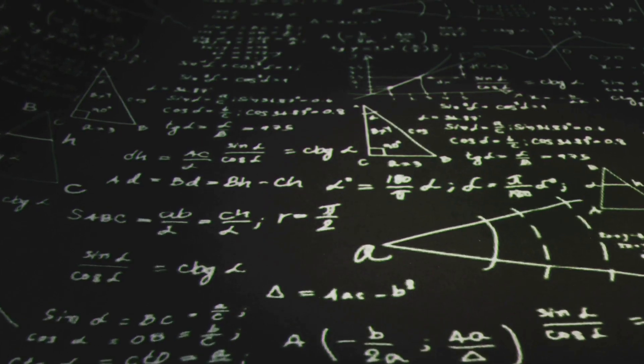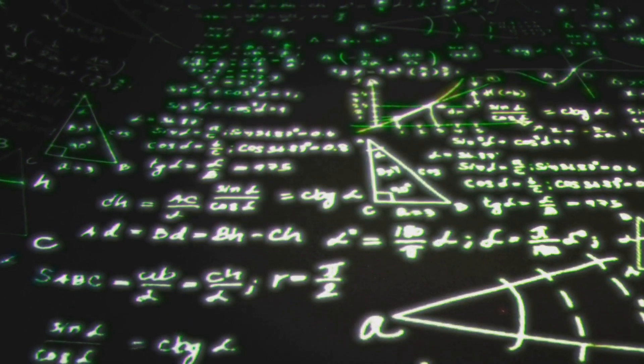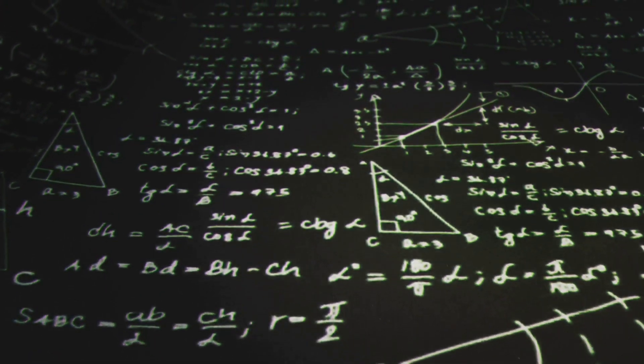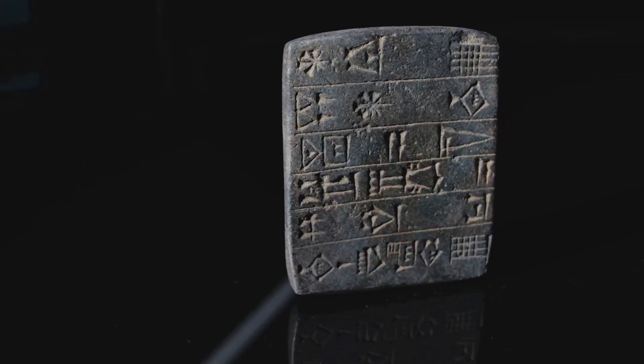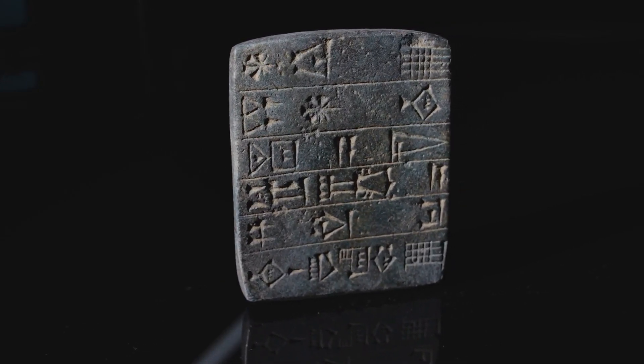In his seminal work, The Elements, Euclid laid out the principles of arithmetic, including the concept of 1 plus 1. But Euclid's work was built on the discoveries of earlier mathematicians, such as the Babylonians and the Egyptians.